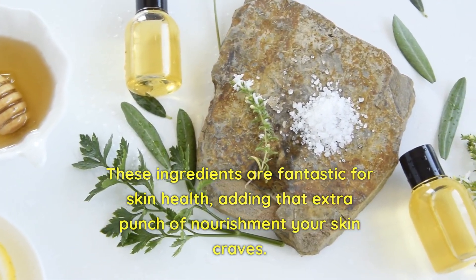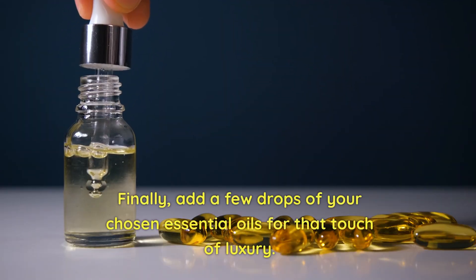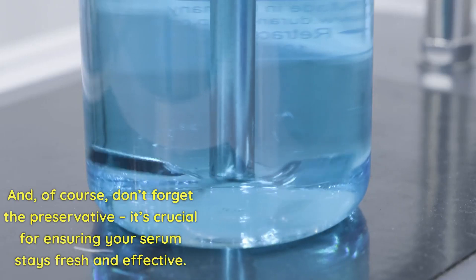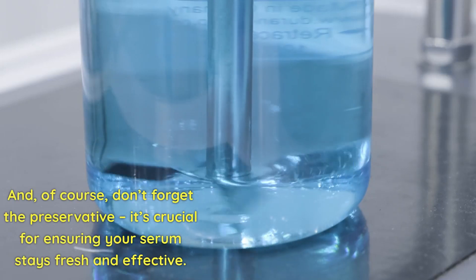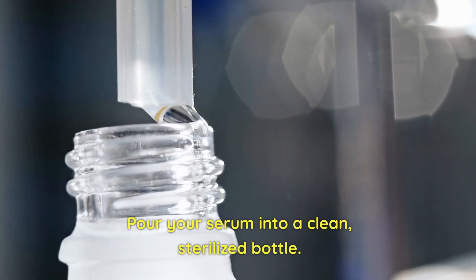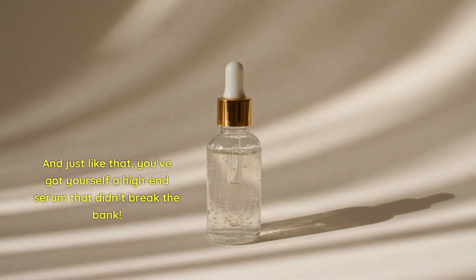Finally, add a few drops of your chosen essential oil for that touch of luxury, and of course don't forget the preservative — it's crucial for ensuring your serum stays fresh and effective. Pour your serum into a clean, sterilized bottle, and just like that you've got yourself a high-end serum that didn't break the bank.